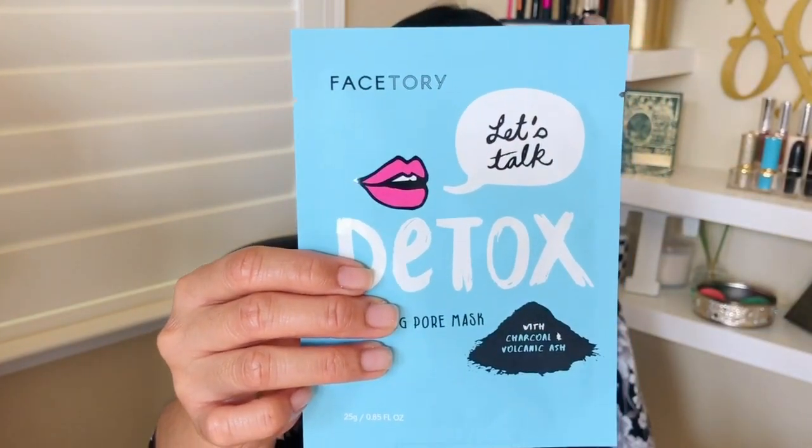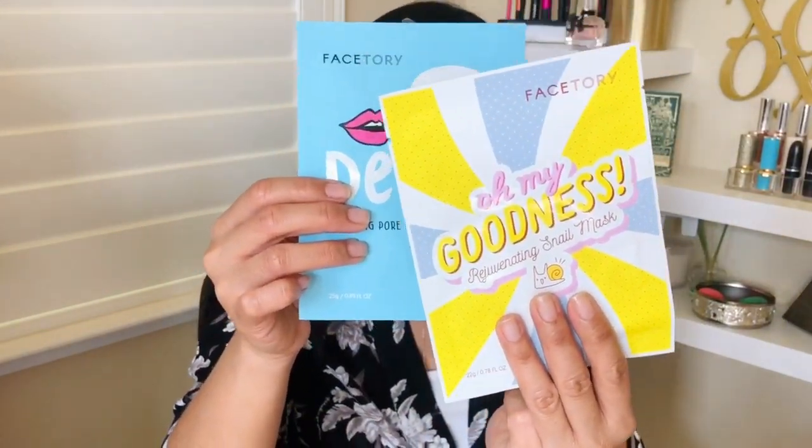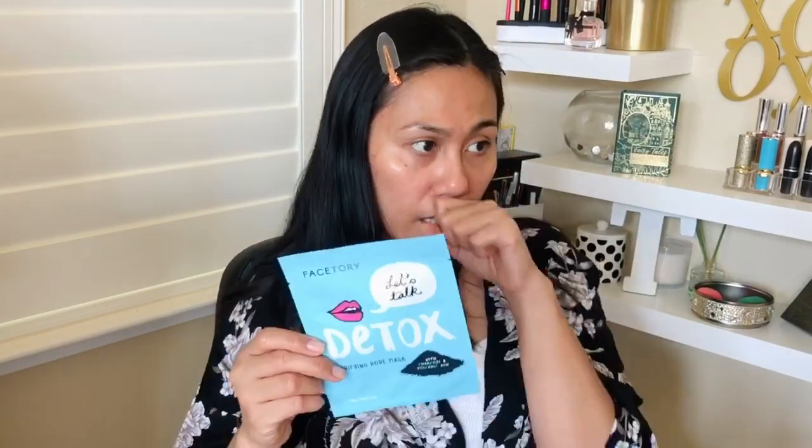The next one is the Let's Talk Detox Purifying Pore Mask. Again, this has charcoal in it. This one doesn't have that clean seal, and interestingly, the snail mask also doesn't have Face Story's clean seal of approval — so not all Face Story products are clean. Either way, it's nice that they're moving in that direction. It has volcanic ash, soybean, and charcoal powder, which binds to impurities to remove dirt, toxins, and excess oils. It's great for those super oily days — it cleans pores, reduces lines and wrinkles, and helps with inflammation and oily skin.